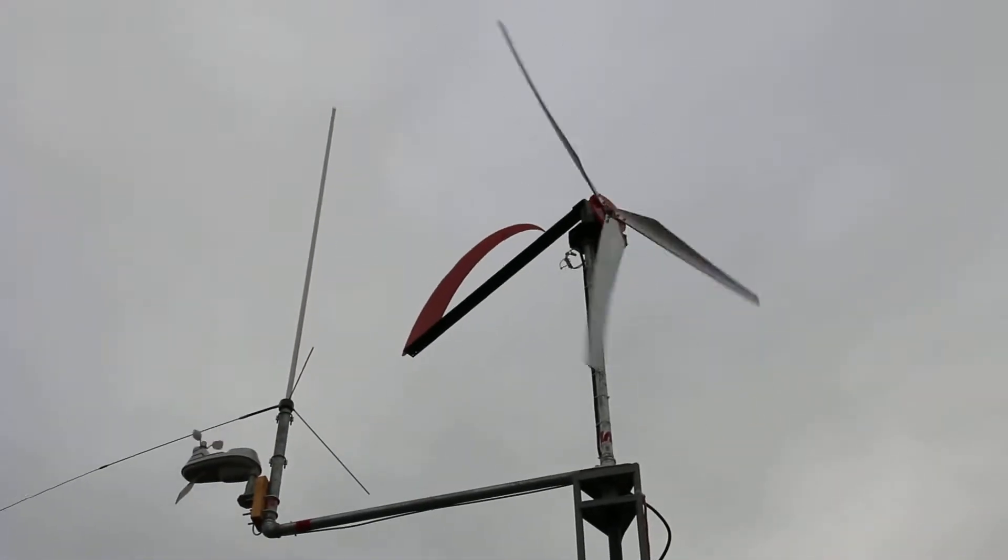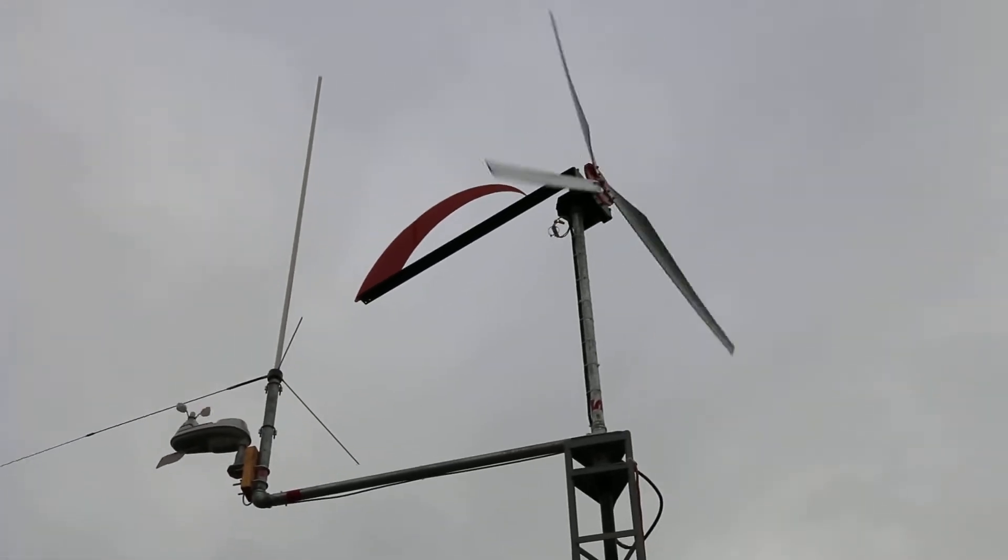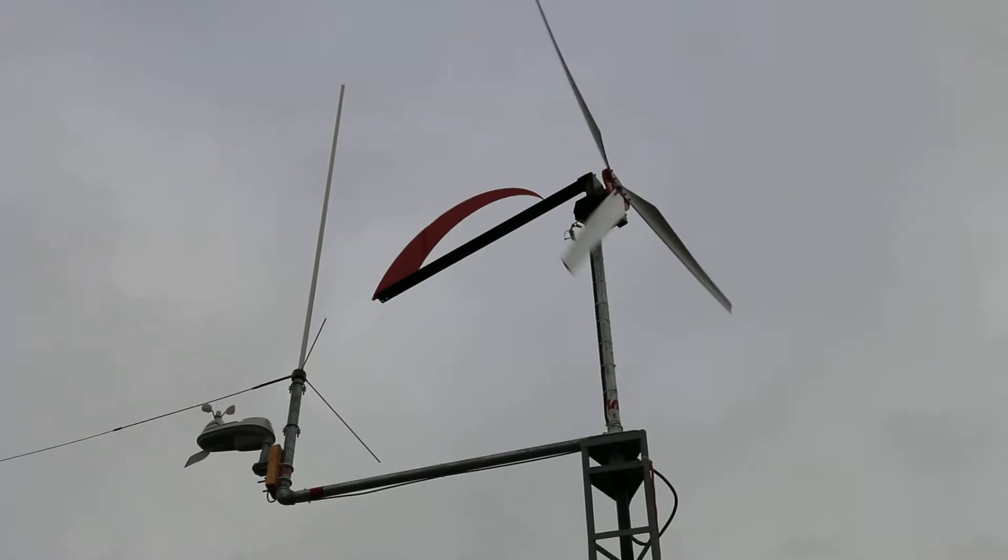Last night I saw 13 amps out of it, and that was around 18 to 20 mile per hour winds.